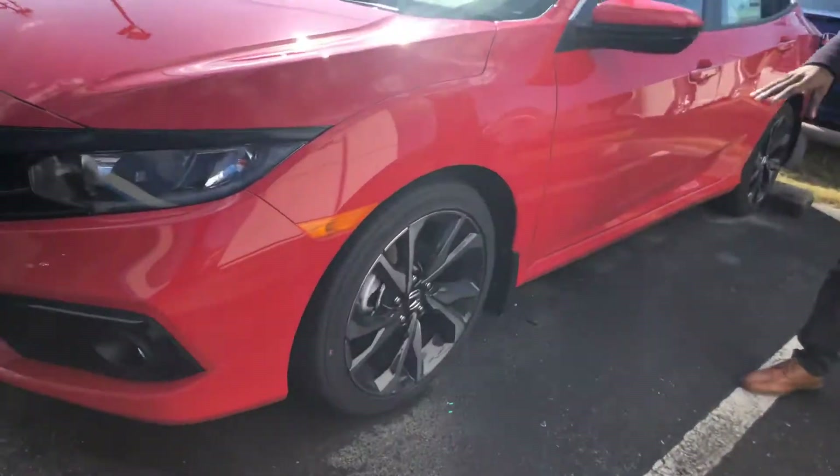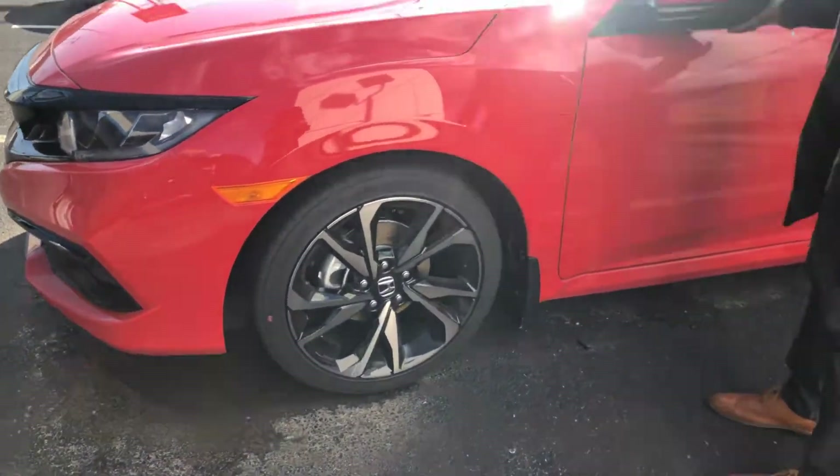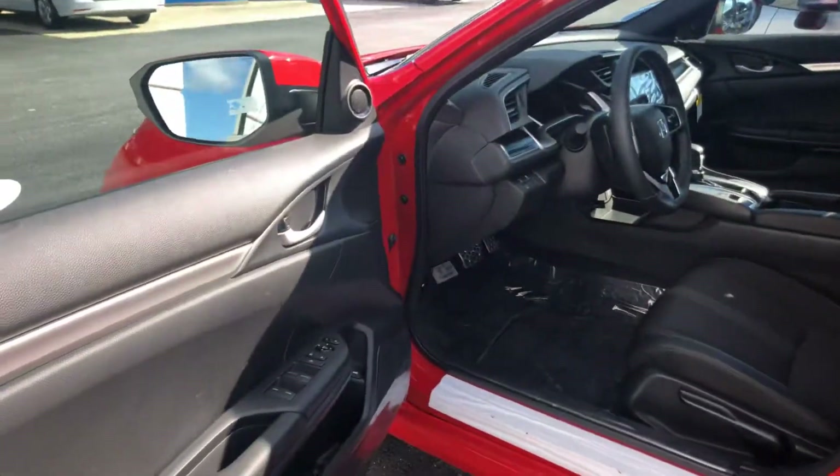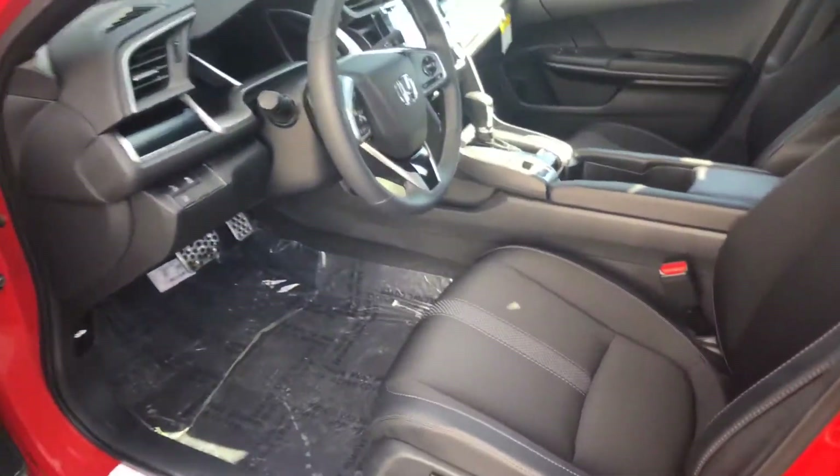Come around here to the side and you're going to get those beautiful sport rims that are only going to come on this trim level. From breakaway mirrors to keyless entry, Apple CarPlay, Android Auto, leather wrap steering wheel, and gear shift knob.